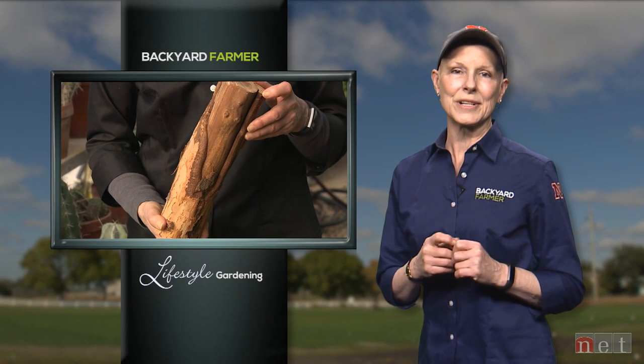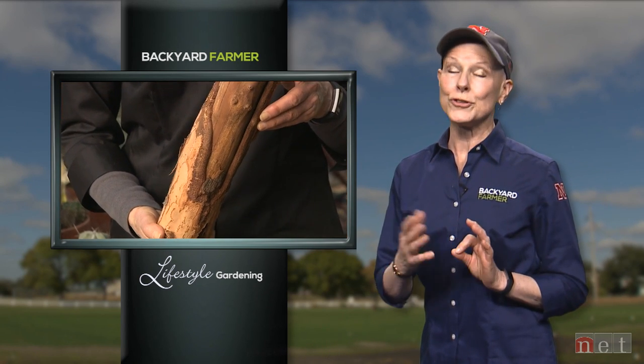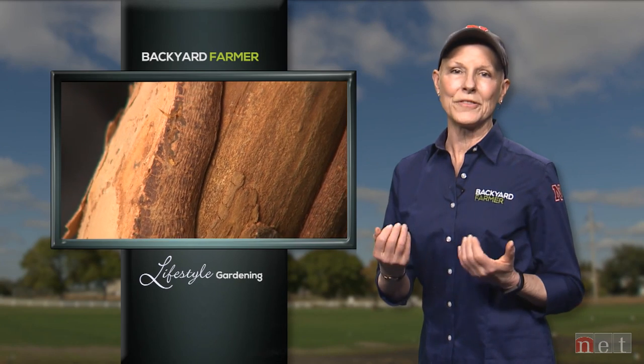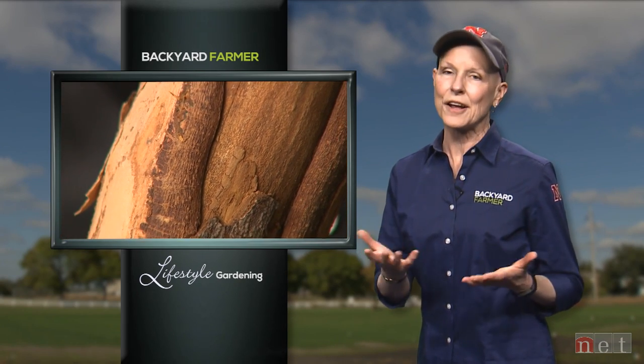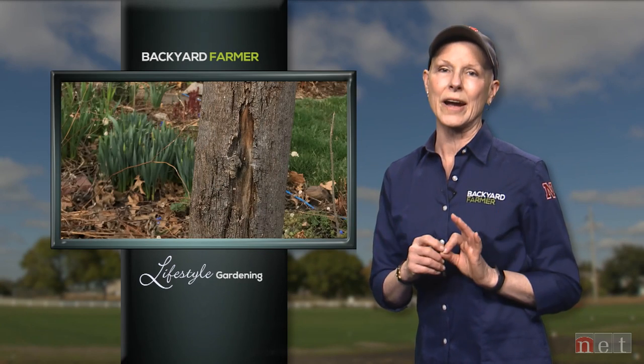It's just as important to take care of your trees going into the winter as it is when warmer weather comes. If you know what you're looking for and you practice some of these tips, you'll find that your trees will be much more vigorous and healthy next spring, and they probably won't develop those sun scalds or frost cracks.